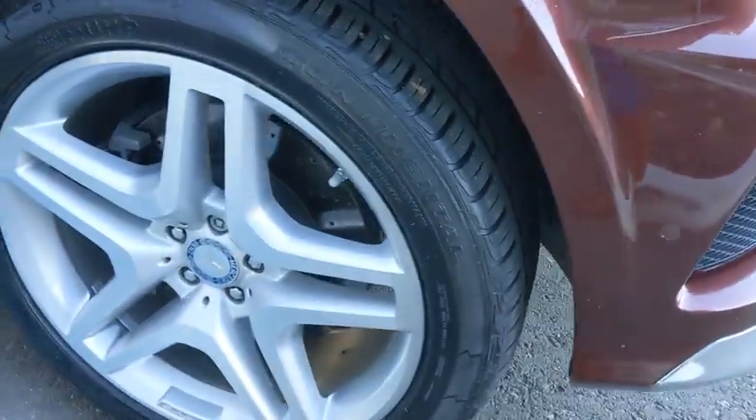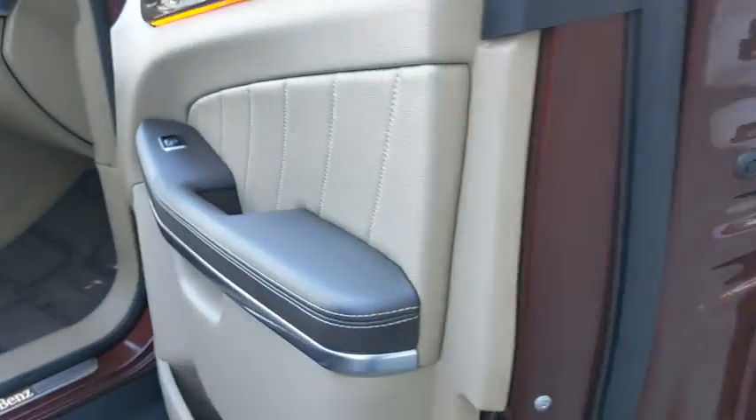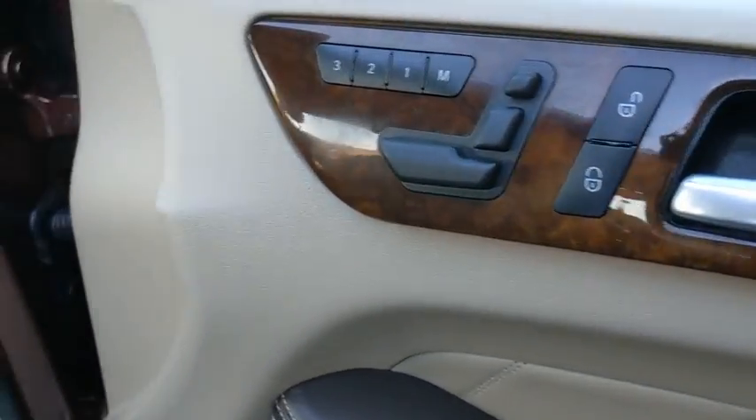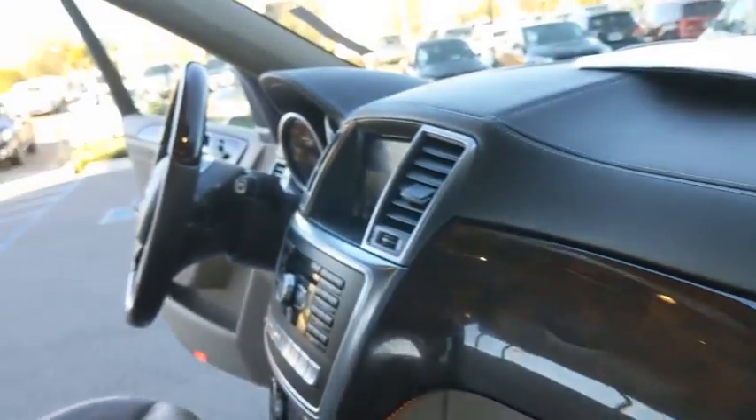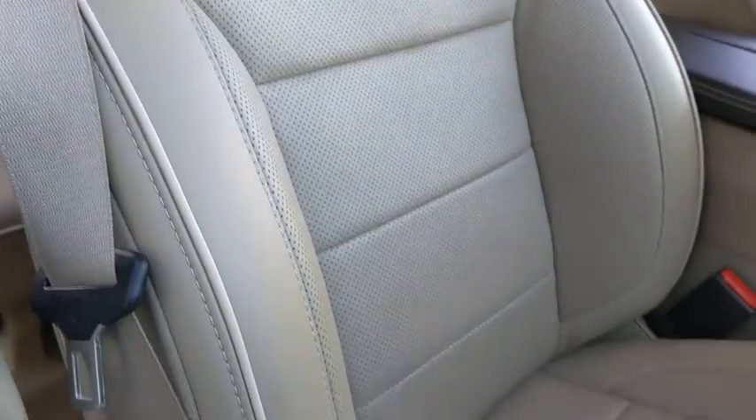Here are some of this vehicle's great options: back-up camera, keyless entry, anti-lock braking system, power passenger seat, navigation system, CD changer, traction control, stability control, steering wheel audio controls, lane departure warning, power liftgate, all-wheel drive.